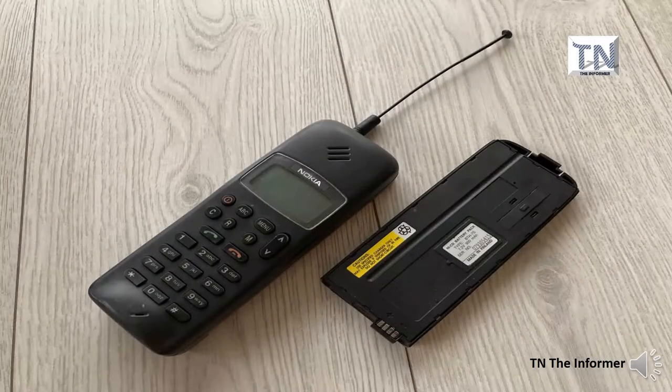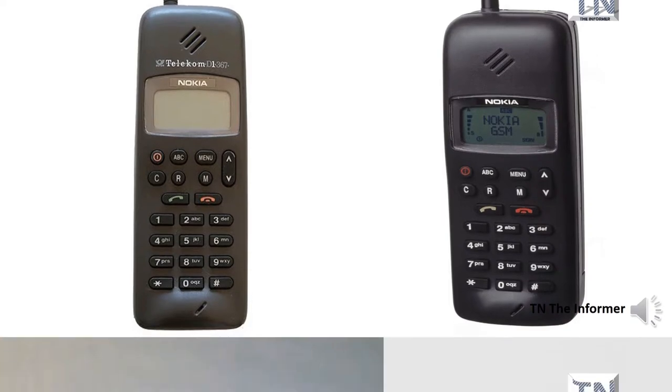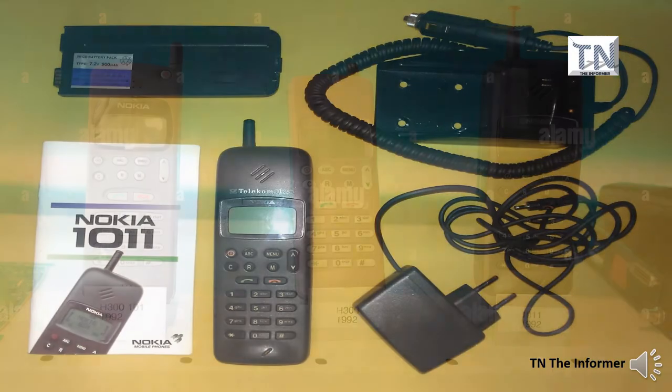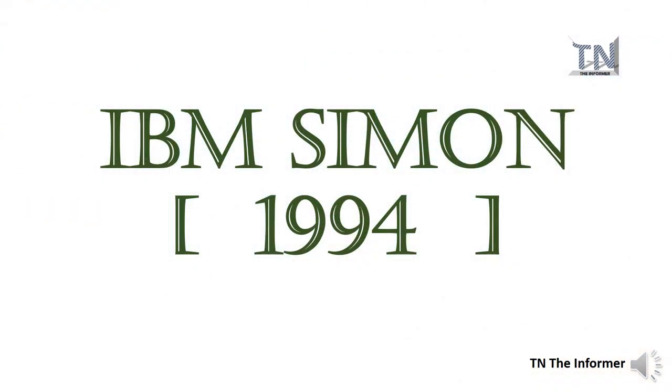The next 10 years were relatively slow in terms of technological advances, with several similar models to the DynaTAC 8000X appearing, most notably Nokia with the release of its Sideman model under the Mobira brand. This all changed in 1992 when Nokia launched its 1011 model, the first mobile phone that could be used anywhere in the world, thanks to its ability to access the Global System for Mobile Communication, GSM, network, often referred to as the second generation, 2G.